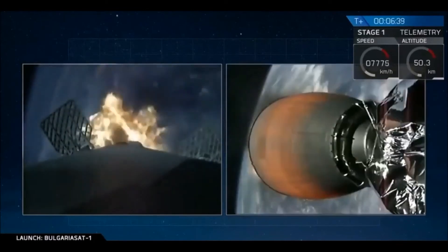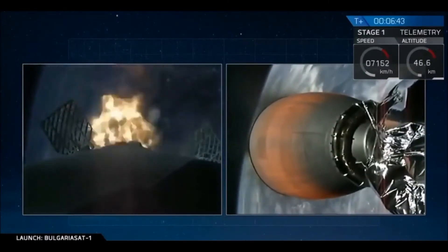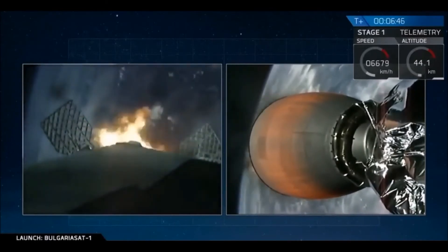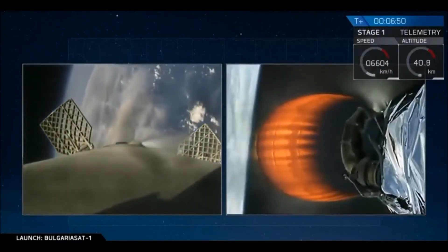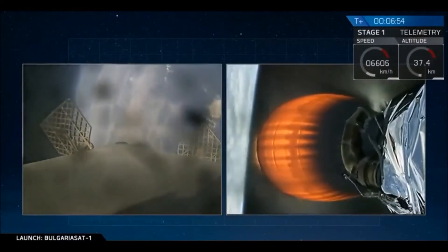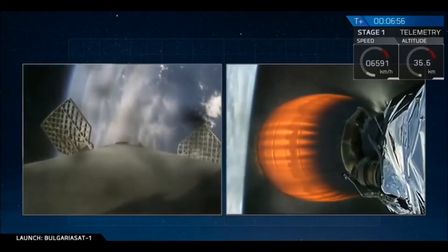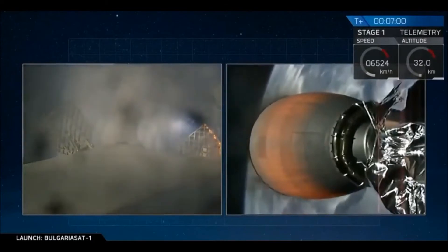The entry burn has ignited and is expected to last about 20 seconds. We have a good shutdown point — that is a good shutdown of the first stage entry burn.